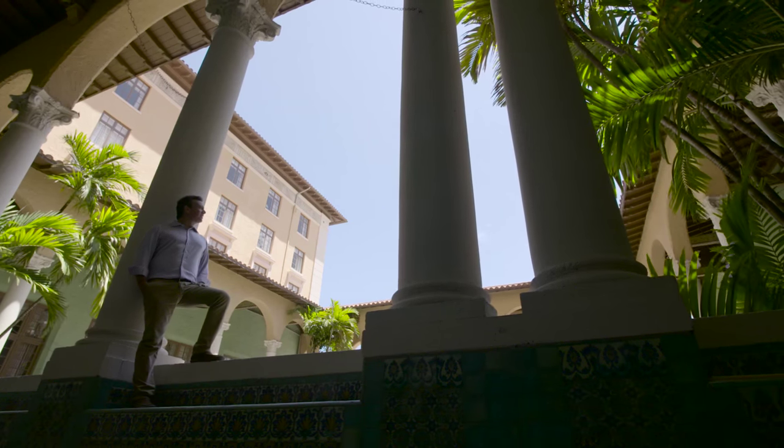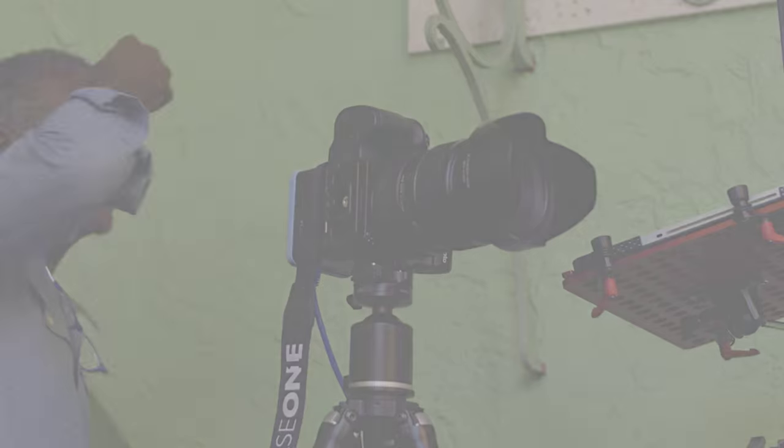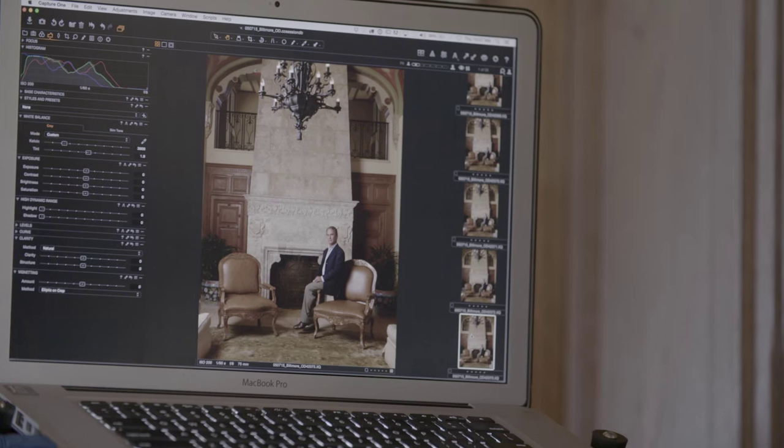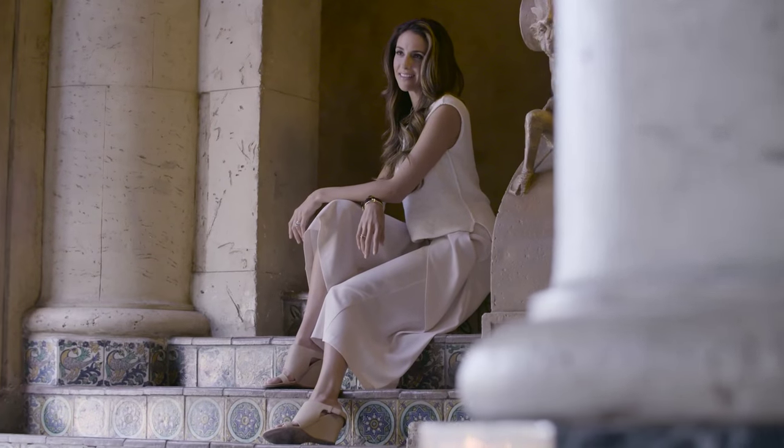The magazine chose to do the portraits at the Biltmore because the Biltmore is a landmark in Miami. And also the Biltmore has so many historic rooms, from the Al Capone suite, where we did the first portrait, to grand ballrooms.